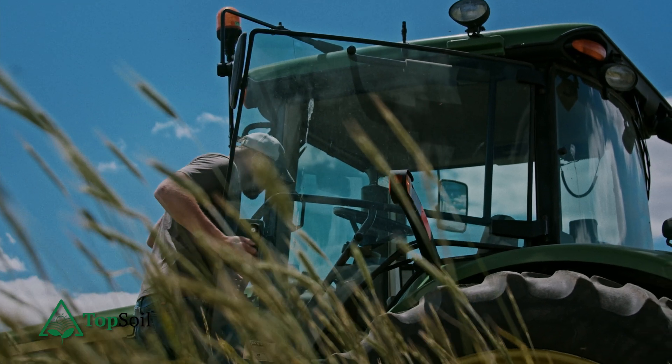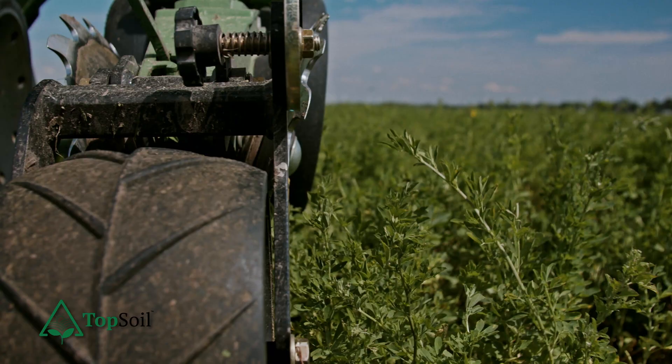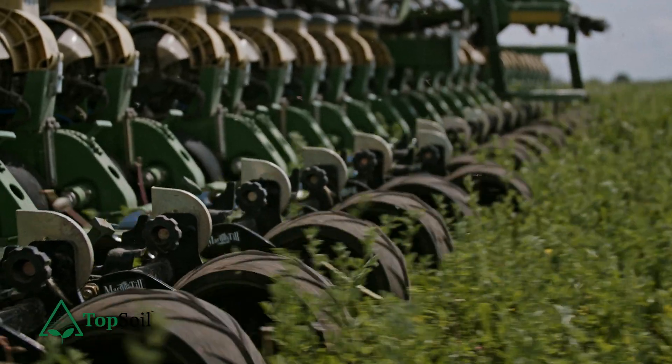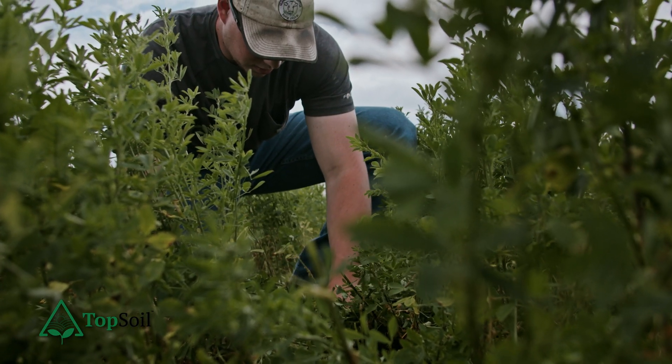In Topsoil it's about utilizing the data that you've already got. We have an API so we build connectivity with soil labs, sensors, and technology, and we can bring in satellite data, drone data, sensor data, as-applied data, harvest data, planting data, cover crop as-applied — so many different components — all in one platform, to make informed decisions to directly implement sustainable systems and drive profits on your farm.